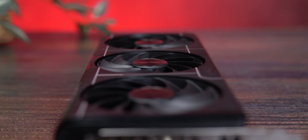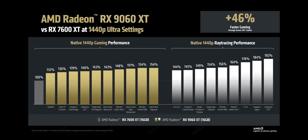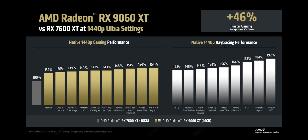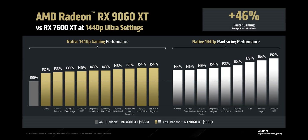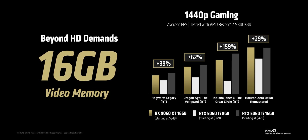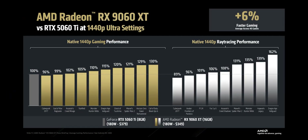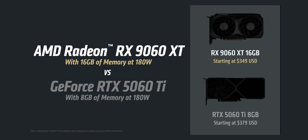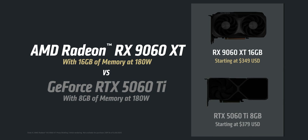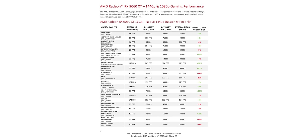Where exactly does the RX 9060 XT fit in competitively? Based on our tests and what we know about the RX 7700 XT, RTX 5060 Ti, and RTX 5060, the picture is pretty clear. The RX 9060 XT with 16 GB sits roughly in the same tier as the RTX 5060 Ti with 16 GB and the RX 7700 XT at both 1080p and 1440p. Compared to the base RTX 5060 it should be noticeably faster, and at 1440p the gap grows even wider because the 8 GB RTX 5060 Ti can lose up to 20% performance due to lack of VRAM.